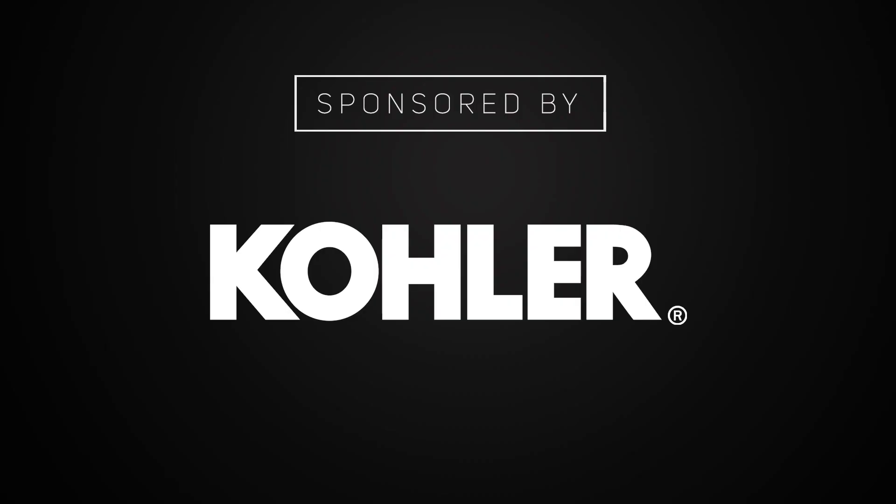If you're not currently a subscriber, hit that subscribe button below. We've got new content here every Tuesday and every Friday. Follow me on Twitter and Instagram — otherwise, we'll see you next time on the Build Show.